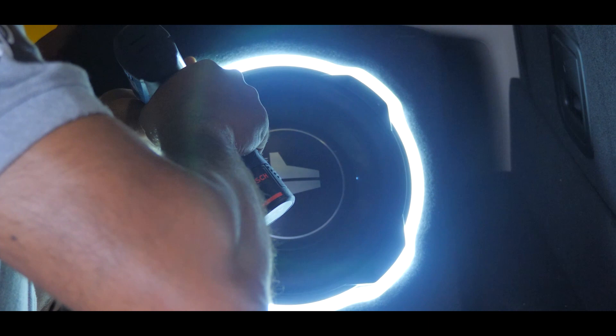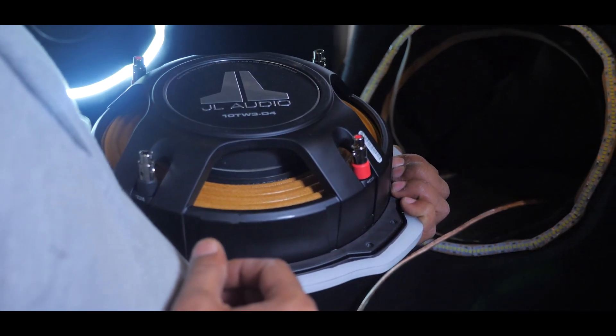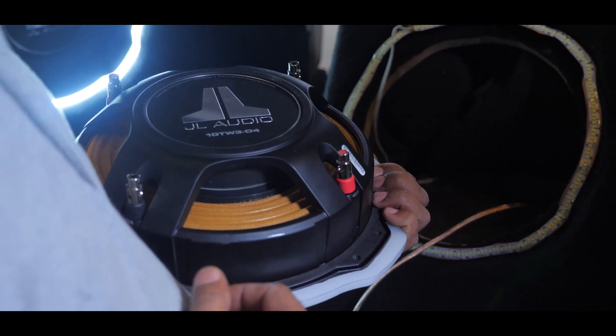Standing waves as well as cabin nodes present a huge challenge in this particular car. To address this, we are optimizing the sound by adopting two subwoofers for the cabin.